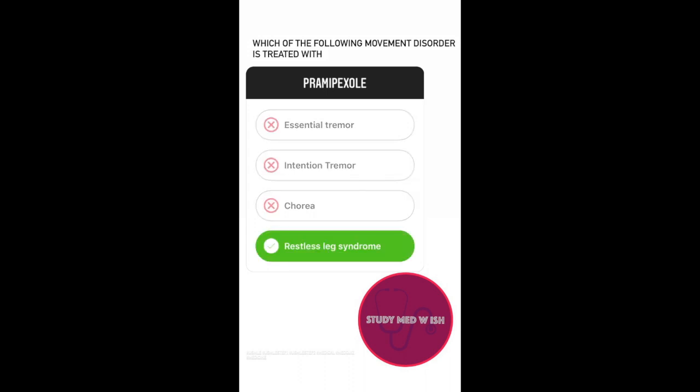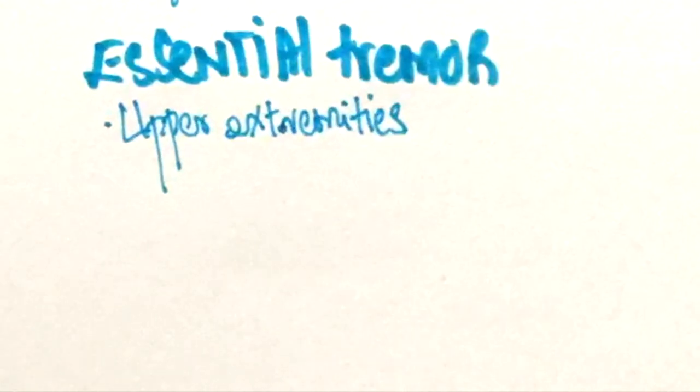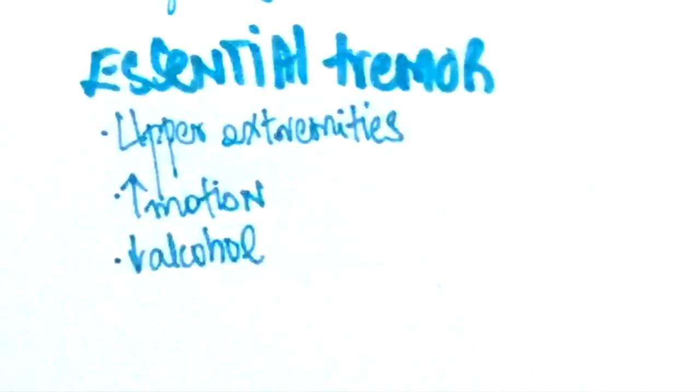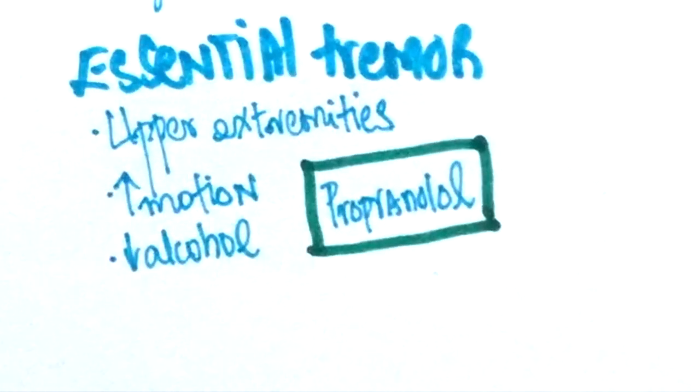Essential tremor usually involves the upper extremities. The tremor gets worse when a task is performed, like reaching out for an object. Patients often mention that they consume alcohol to reduce the tremor. Propranolol is the first-line treatment. Some patients also receive Primidone, which is an anticonvulsant.